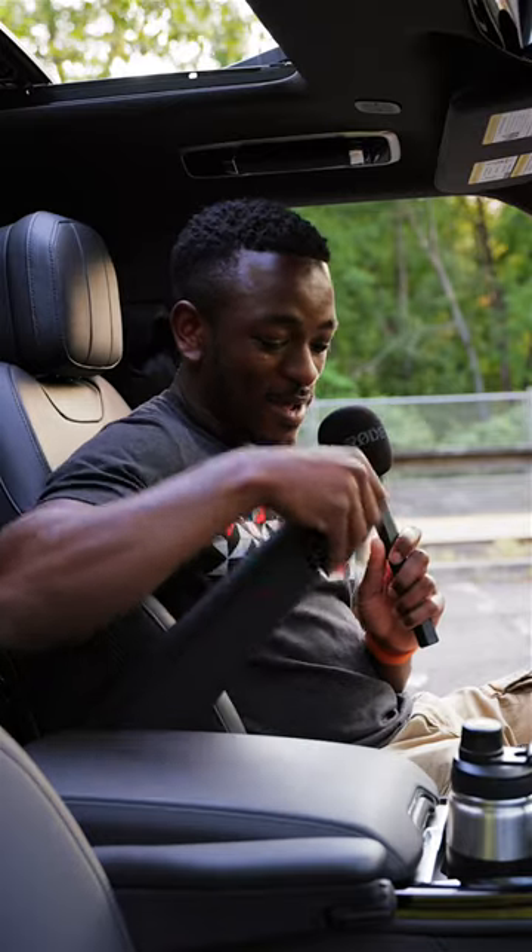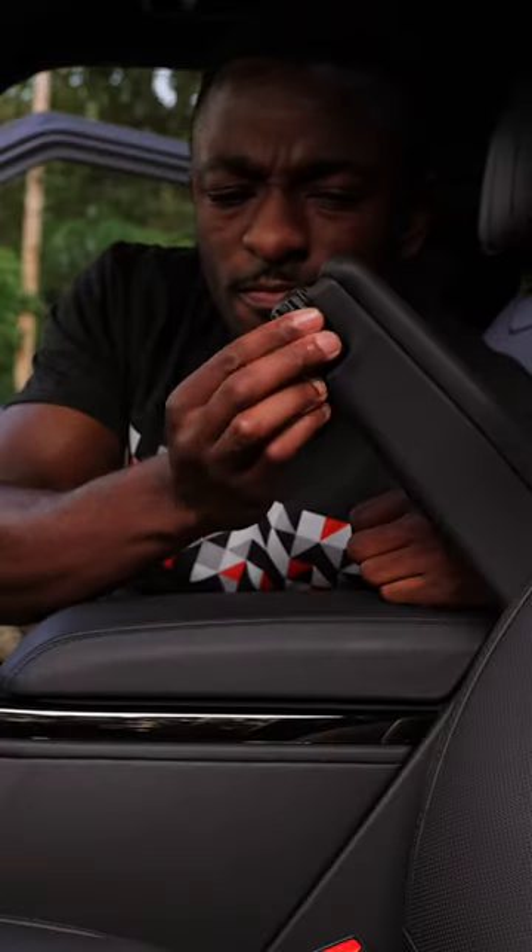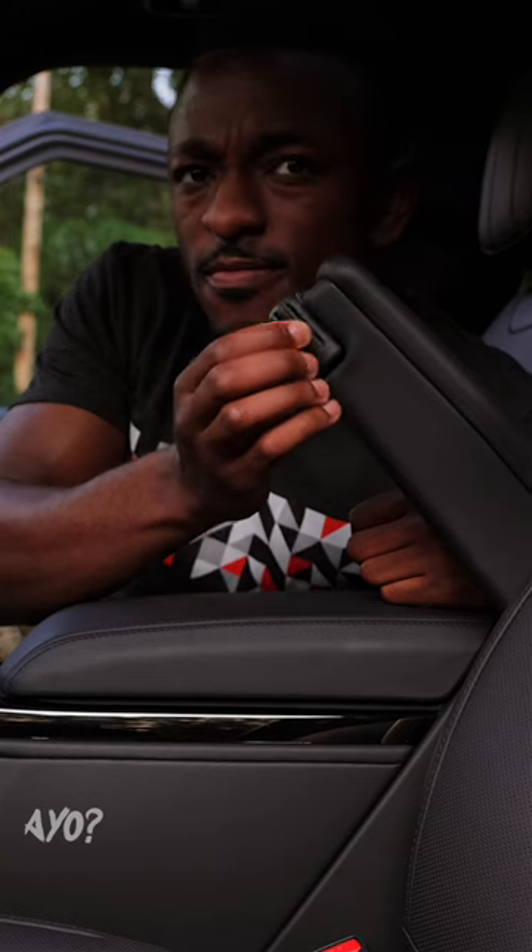I've never seen this individual armrest thingy before, and you've got this little knob to determine where the armrest stops. Apparently this is a Range Rover thing, but I didn't know that.